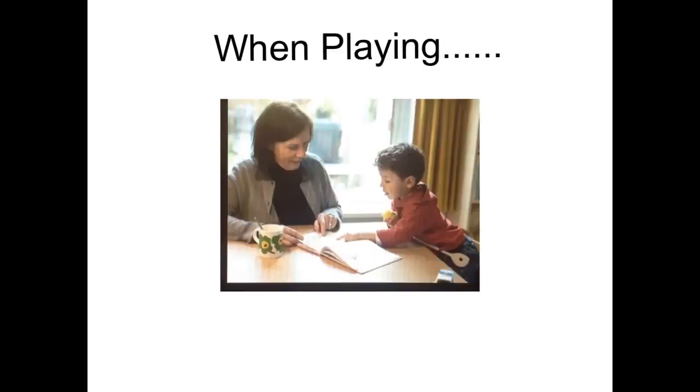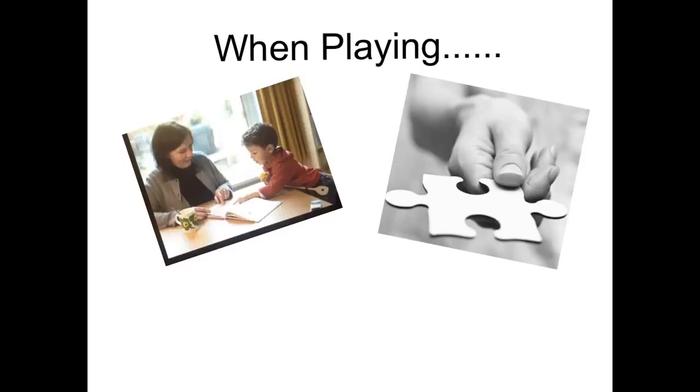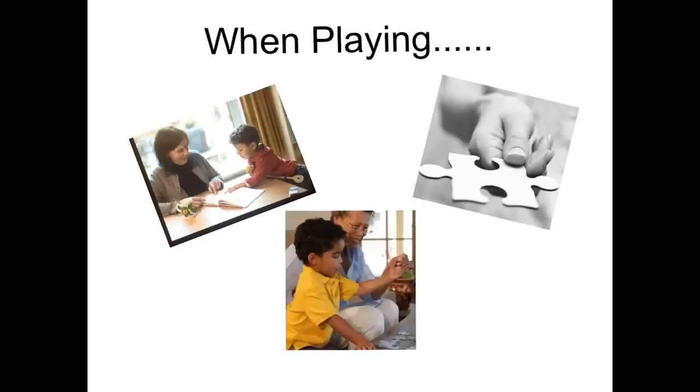When beginning play, sit near the child — sitting close but not yet playing with him. Slowly hand items to the child with little talk. If he begins to engage, start saying short phrases describing the play and using your turn as part of your communication.